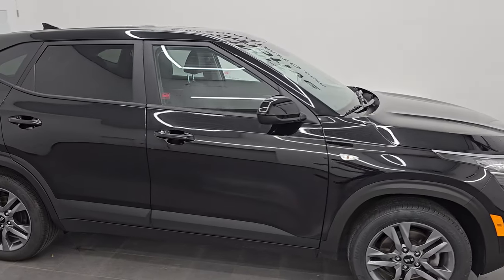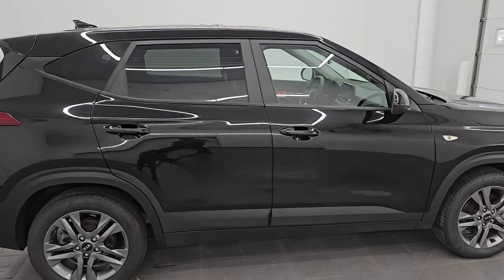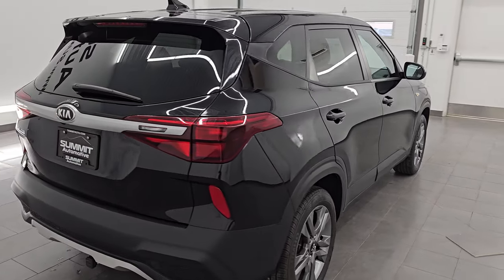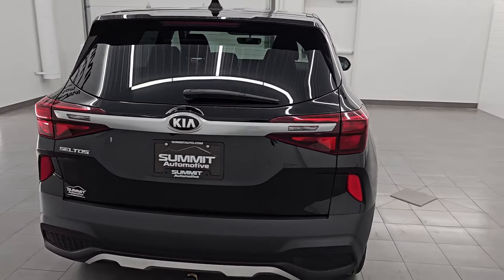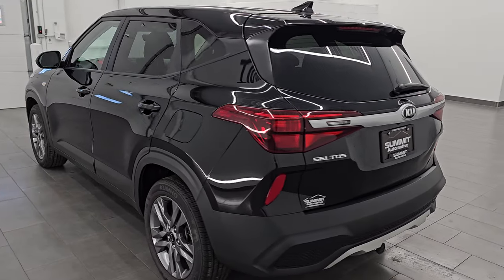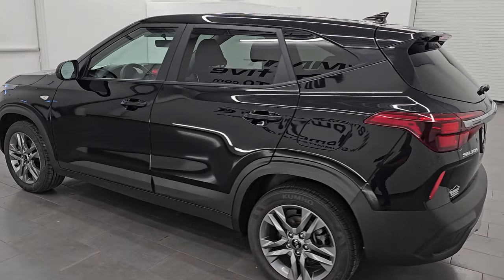Hey, this is Brett. I hope everybody's having a great day out there today, and I am super excited to go over this ultra clean 2021 Kia Seltos LX all-wheel drive. This is stock number 24C16AA. I am here at Summit Automotive in Fond du Lac, Wisconsin.